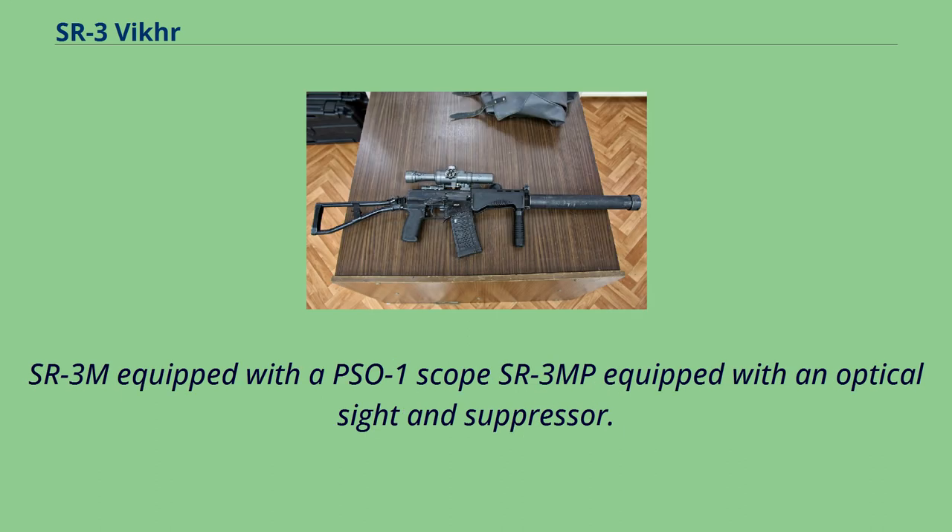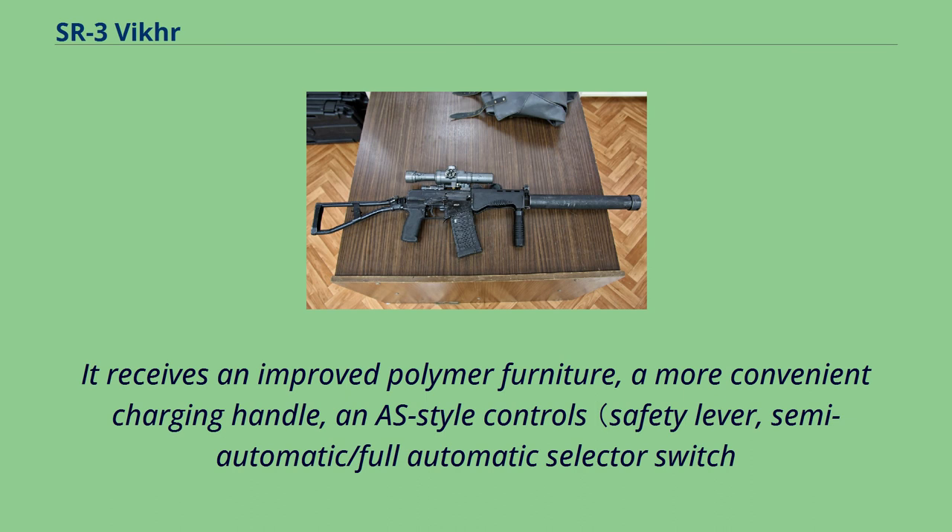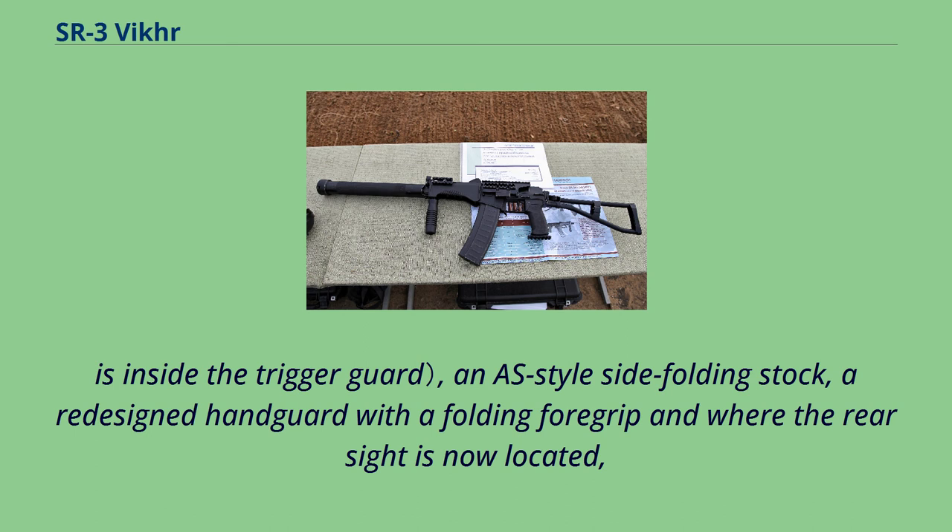The SR-3M is a modernized variant of the SR-3. It receives improved polymer furniture, a more convenient charging handle, and restyled controls — a safety lever and semi-automatic/full-automatic selector switch inside the trigger guard — and an AS-style side folding stock, plus a redesigned handguard with a folding foregrip where the rear sight is now located.